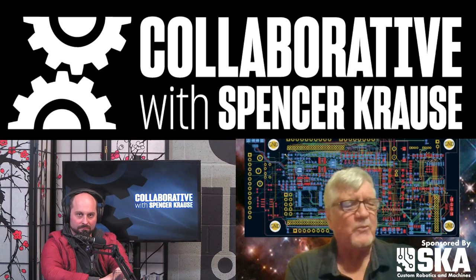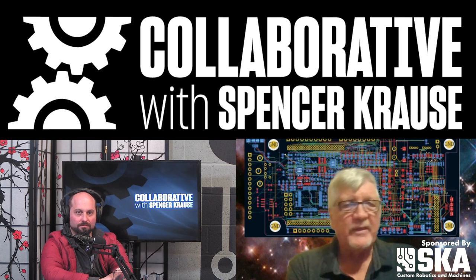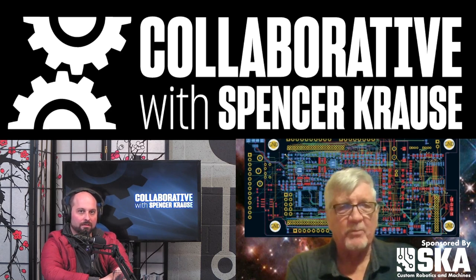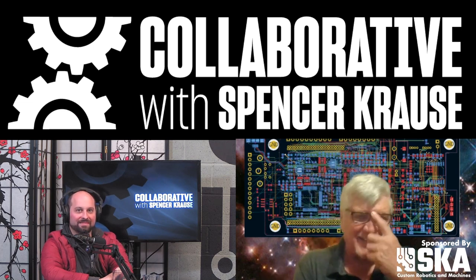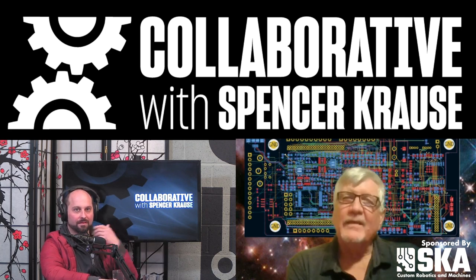Space is such a harsh environment. There's radiation, there's little atoms flying around at the speed of light that'll blast your circuits and all kinds of stuff. So I'm digging into it and I go...